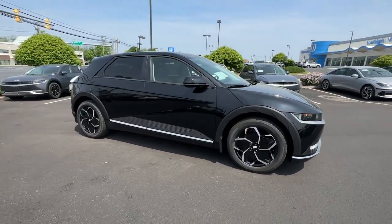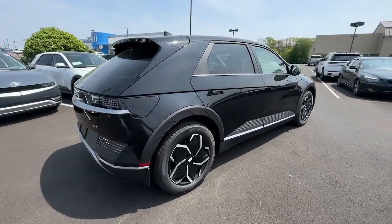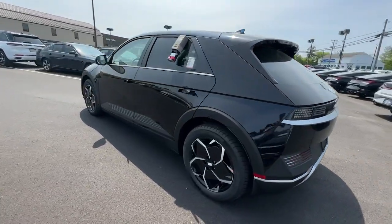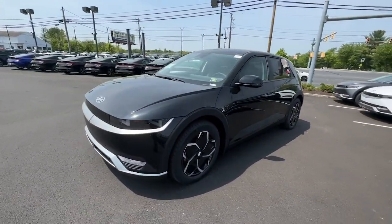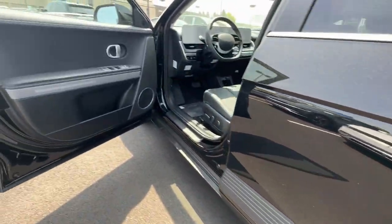Look no further than the 2023 Hyundai Ioniq 5. Here's a future-ready Ioniq 5 that ticks every box on your EV shopping list and more. Connected, efficient, fun to drive, spacious, versatile, and undeniably stylish, this impressively designed automobile exceeds all expectations.